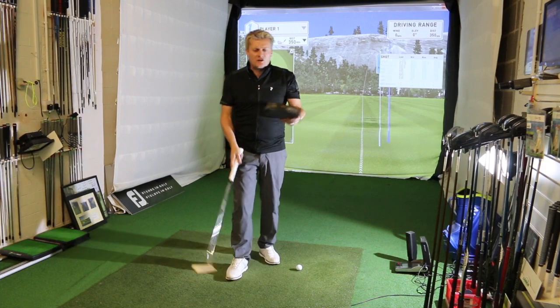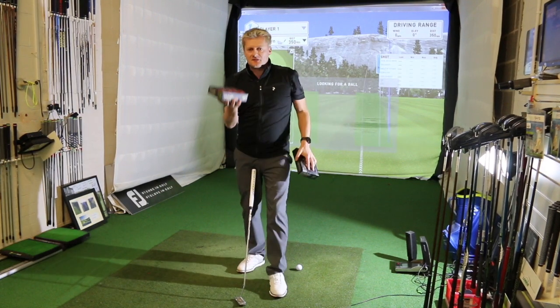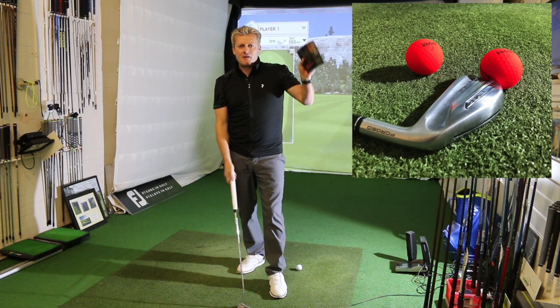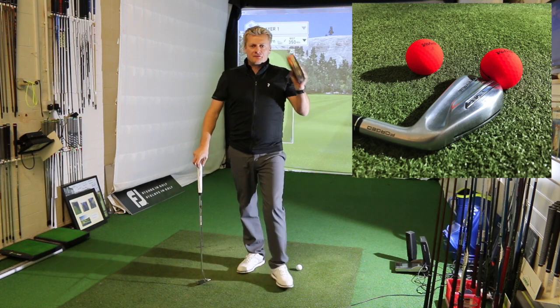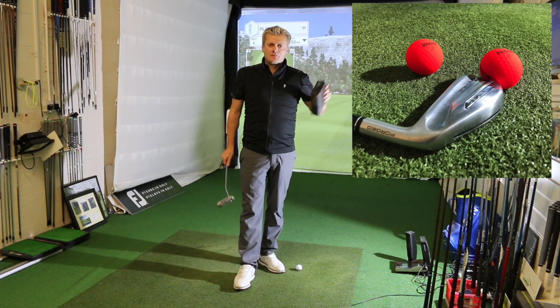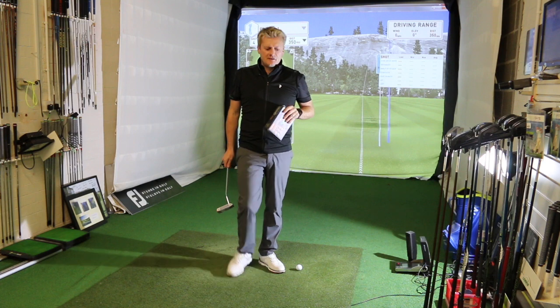Whilst I'm on the subject of new products, we've got the new Volvik golf balls — nice and bright. You'll have seen Bubba Watson playing with these. Now available in store. Ideal for frosty days and they do perform quite nicely as well. I know Ali's done a ball test on it and I'm sure Mike will as well — watch their videos.